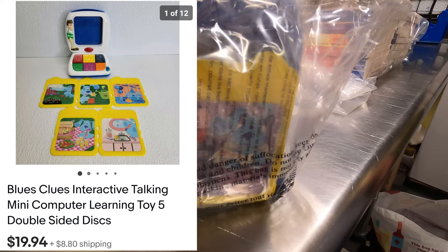Sold a Blues Clues interactive talking computer — out the door for $19.94 plus shipping. Janelle had about a dollar into it, probably less, since it was found at the bins where pricing is by weight.